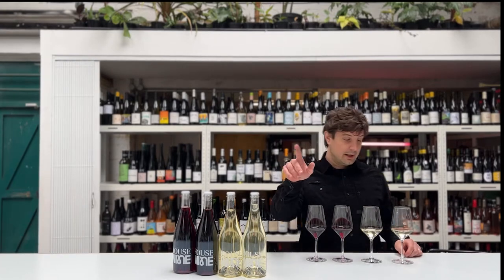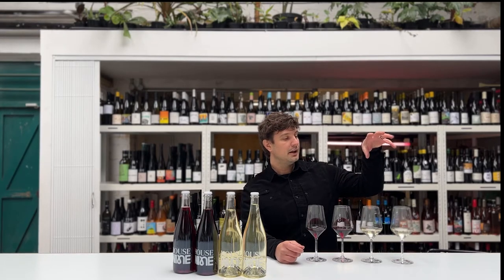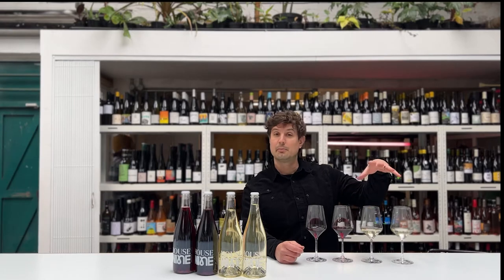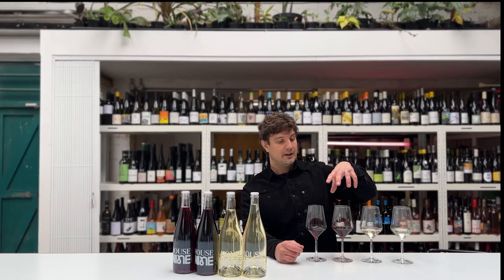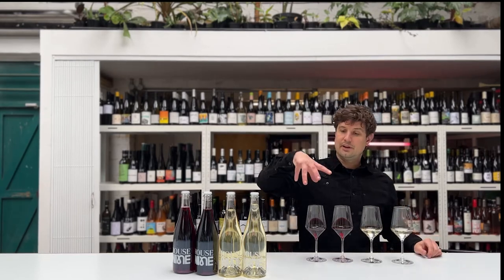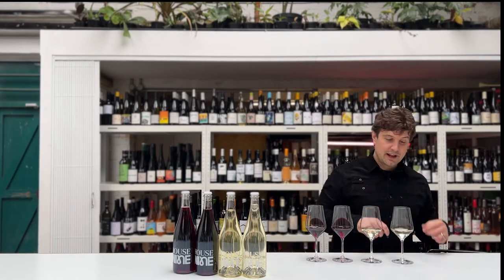So overview, before we jump in: two white wines, two red wines as you can see. The first white is from France — Muscadet from the Loire in France. The second one is a Chenin Blanc from Swartland. We have had this one before, a few months ago — very nice, I thought we'd try it again. And then next up we have a sort of Sangiovese blend from Italy, and then we have a Rioja from Spain. So, first one: Muscadet.